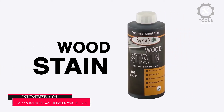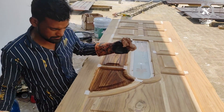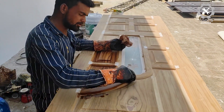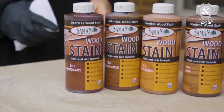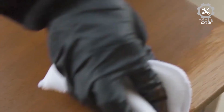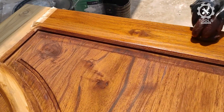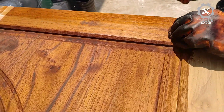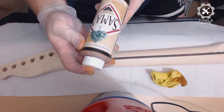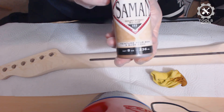Number 5: Saman Interior Water Based Wood Stain. The Saman Interior Water Based Wood Stain comes in 1-quart and 12-ounce containers, and a wide range of colors are available, including several non-brown shades. It is designed for interior use and delivers exceptional coverage, with 12 ounces covering up to 75 square feet. The formula typically provides excellent results with just one coat, and it doesn't raise the wood grain or leave overlap marks, making it easier to apply.